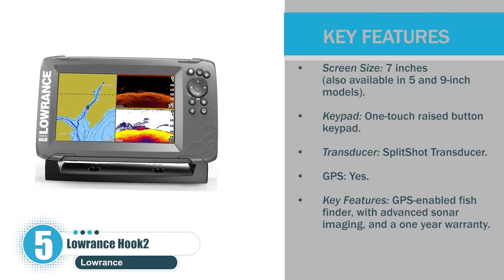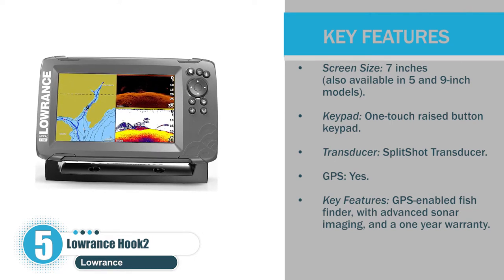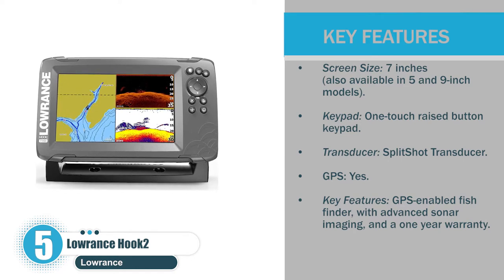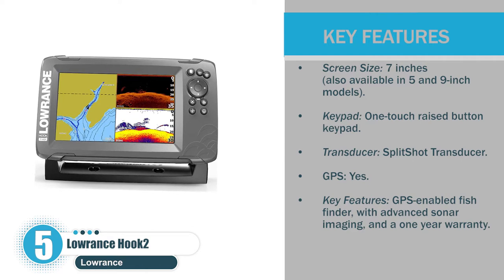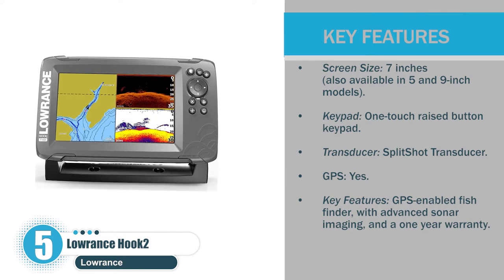Let's check the pros. Screen size: 7 inches, also available in 5- and 9-inch models. Keypad: one-touch raised button keypad. Transducer: split-shot transducer. GPS: yes. Key features: GPS-enabled fish finder with advanced sonar imaging and a one-year warranty.